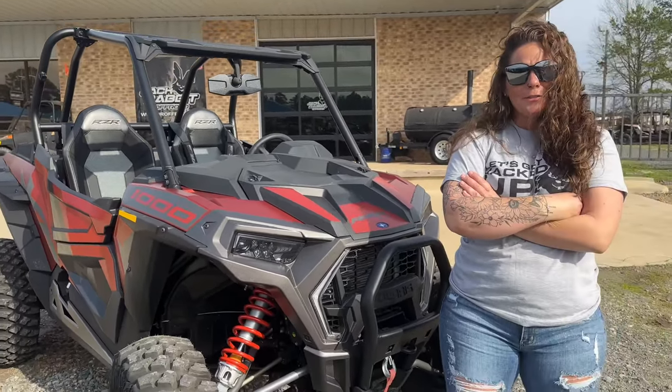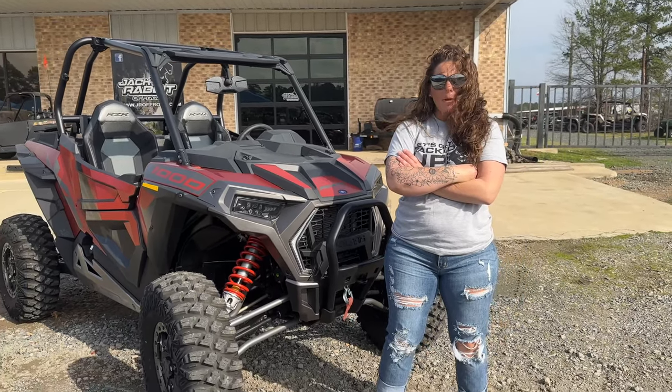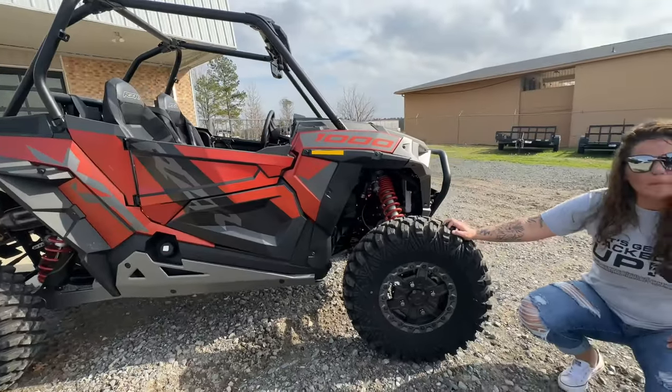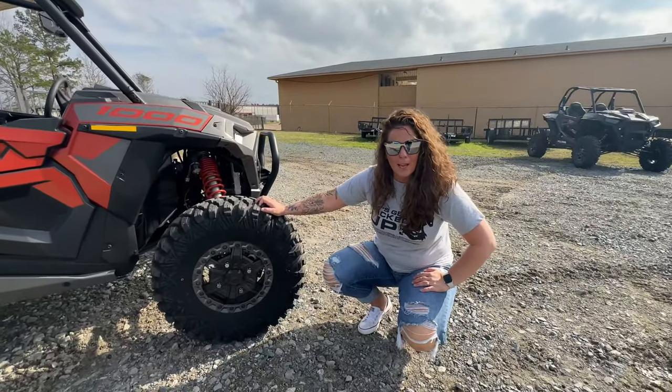What's up? Whitney here, Jackrabbit Off-Road. Let's talk about this Polaris Razor XP-1000 Trollin' Rocks. You want to be like all the cool kids? Well, now you can.